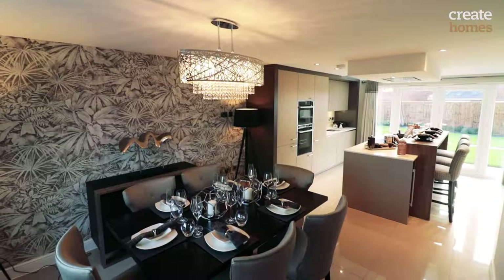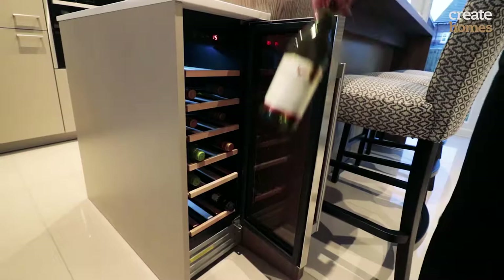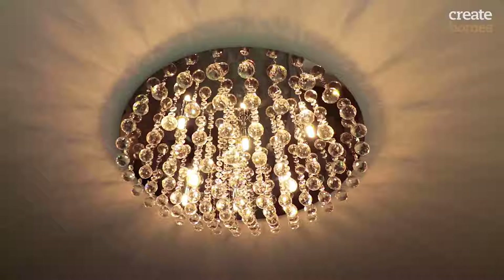All our kitchens are open plan. We have a nice informal dining area, a breakfast bar where children can sit up or you can have a nice glass of wine after work, and then also there's the more formal dining area.